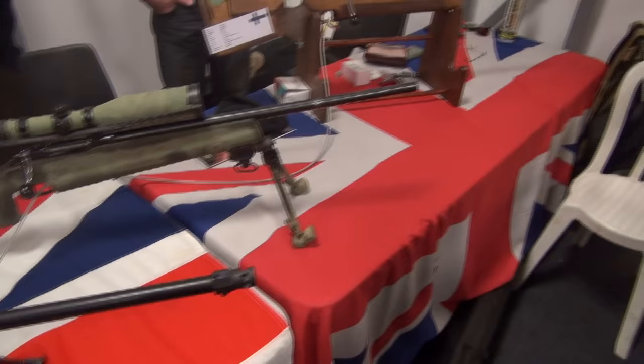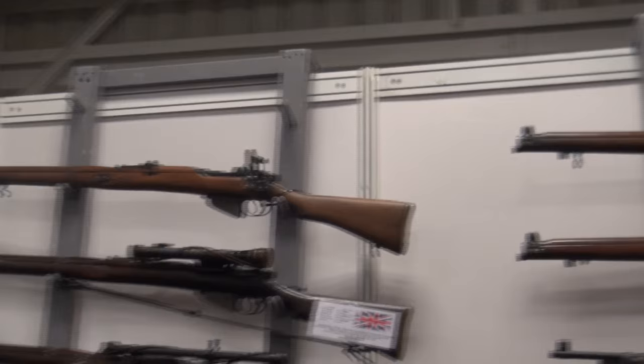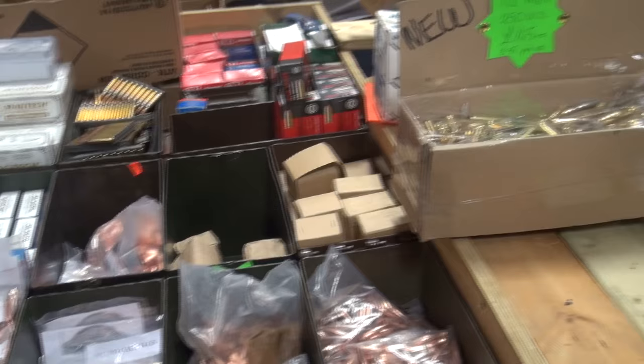These guys have got loads of old Enfields - like Enfield snipers and that sort of thing. Tom was tempted on looking at one of their scopes, because he wanted to get one for his 1909 Mark I, but it was quite expensive, to be honest. Ammo - loads of ammo available, not particularly cheap, and nothing particularly exotic. We were hoping to find some double-aught buckshot again, but none around, unfortunately.